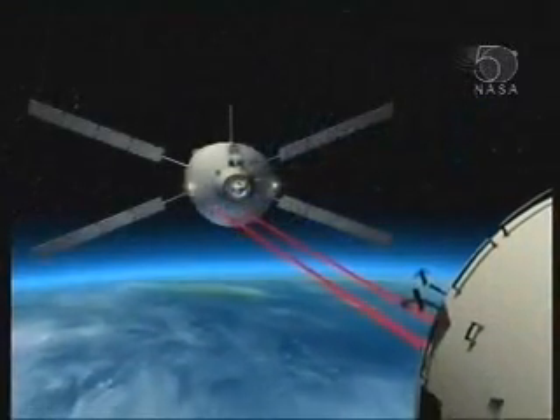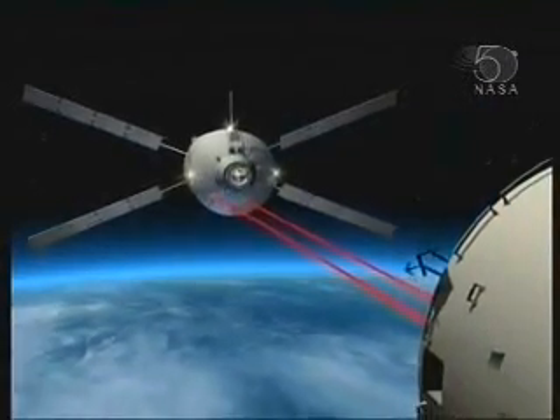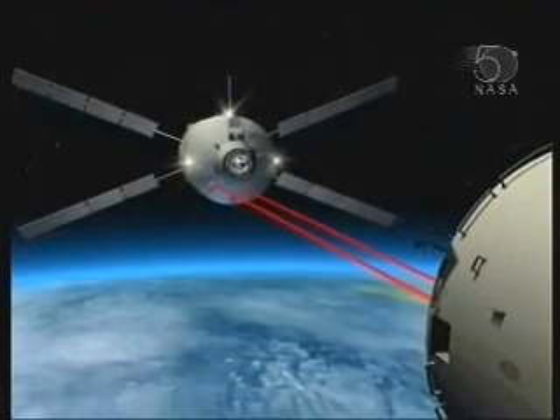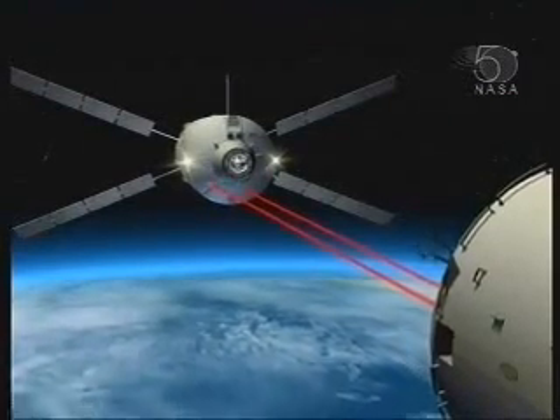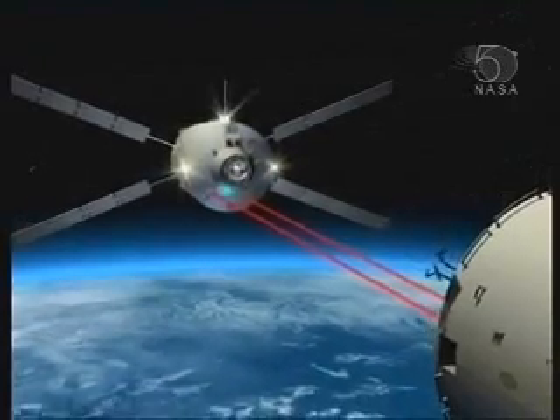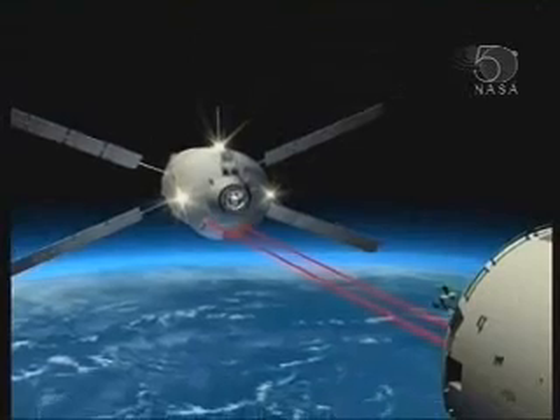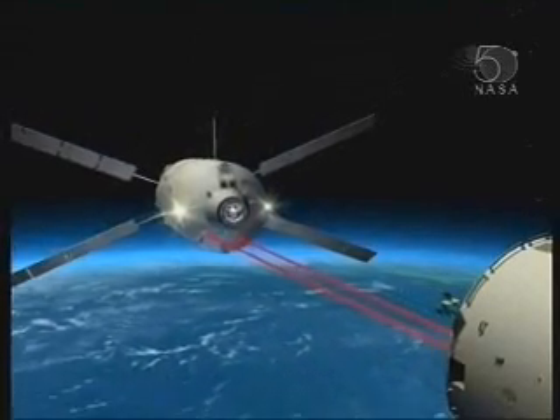It's controlled by a ground centre in Toulouse. It's not flown in by astronauts. This is an automated vehicle controlled from the ground, but in fact it controls itself from one hold point to another, and is checked out by the ground and then given the authority to move to its next location.